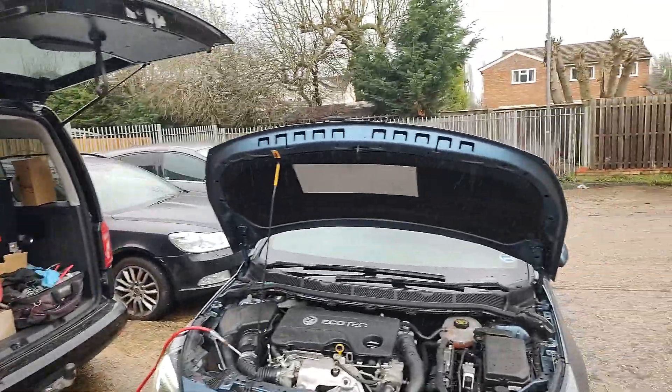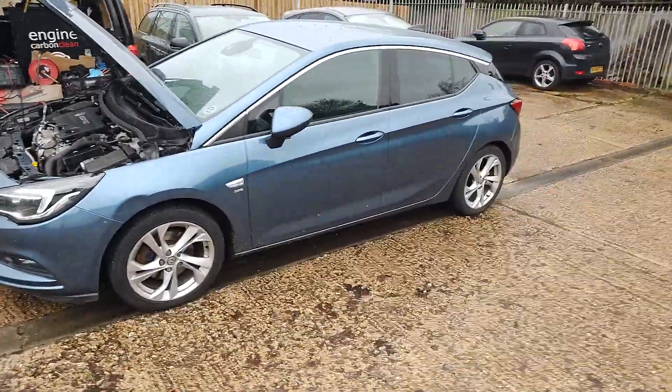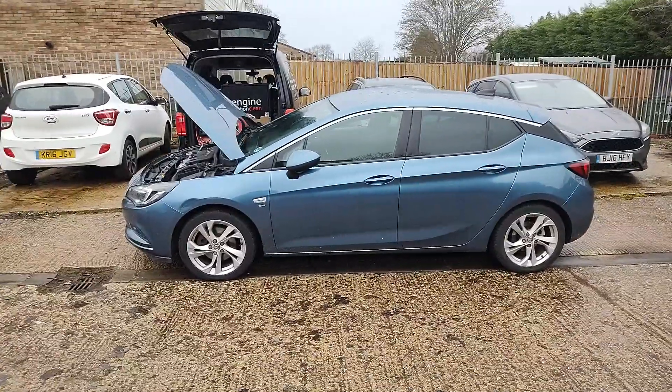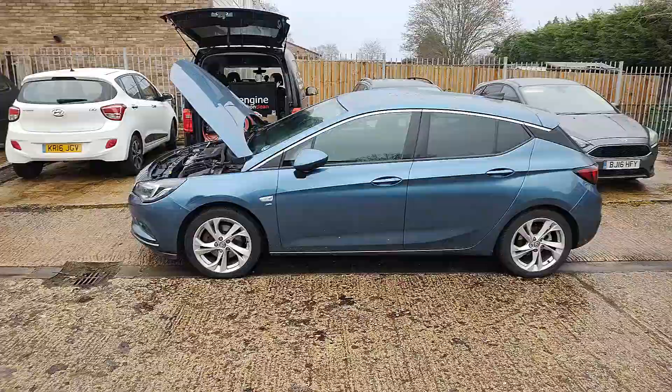Hello, it's Gary from Remap and Revive here in Milton Keynes with the second car for this customer — a 2016 Vauxhall Astra diesel. It's only done 47,000 miles and the owner was worried the DPF was starting to play up.